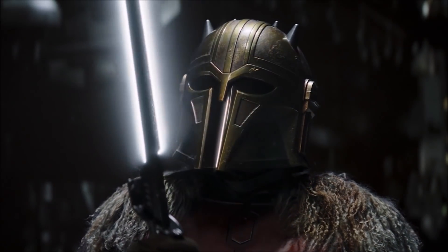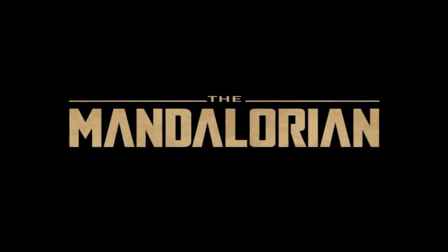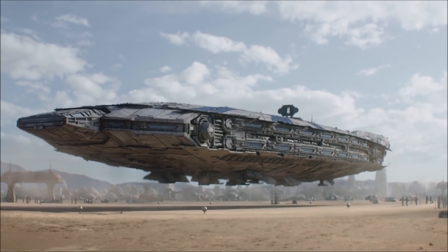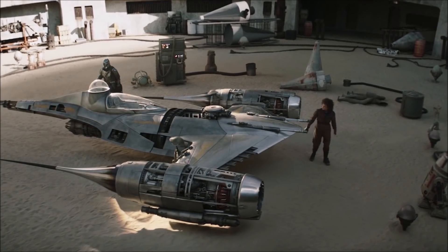After the armourer discovered that he'd removed his helmet, she announced that he was no longer a Mandalorian and now was just a man. Mando returned to Tatooine and along with furry lover Peli Motto, the pair built a new ship for him out of an N1 Starfighter.